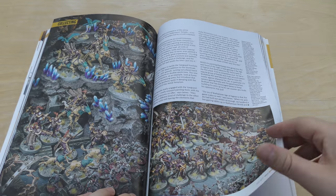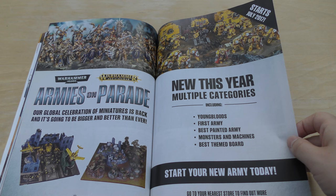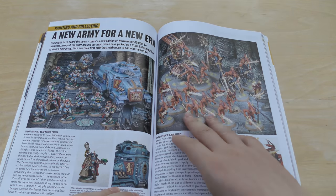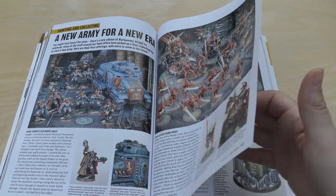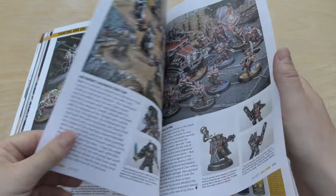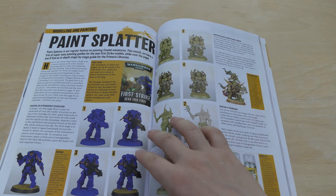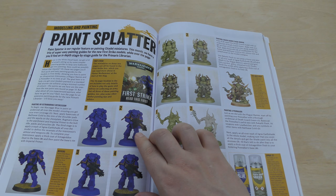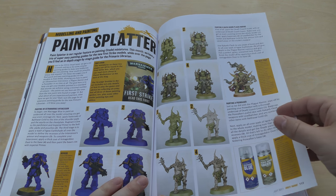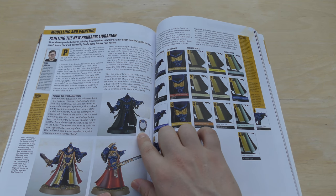Those gemstones — sorry, crystals — look awesome. Armies on Parade — armiesonparade.com — and this starts this month. Start your new army today — a new army for a new era. Some old noble models, some Deathwatch, a Deathwatch Dreadnought.